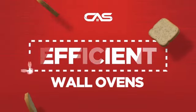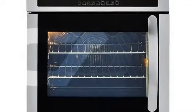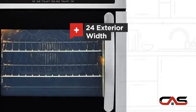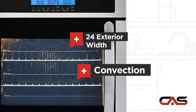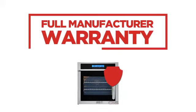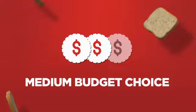Need an efficient wall oven? Try this single wall model from Hire. It offers many features: a spacious 24-inch design, one compartment convection, and good baking capacity. Backed with a full manufacturer warranty, all make it a great wall oven on a budget.